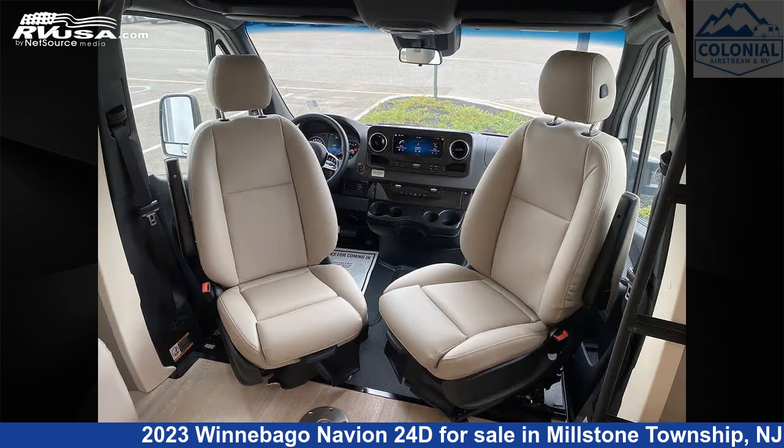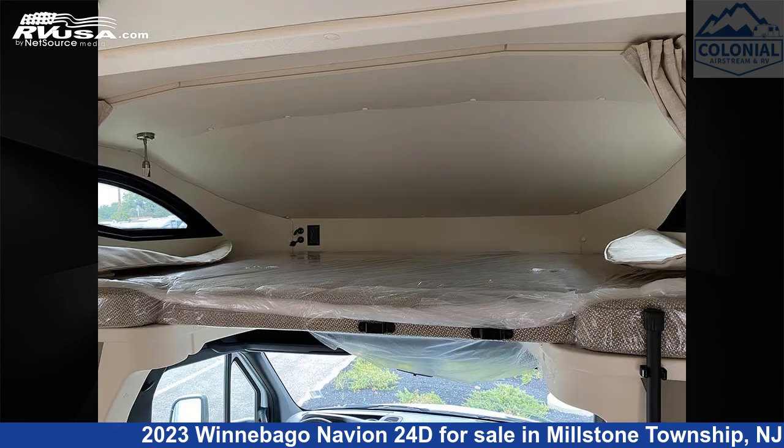This 2023 Winnebago Navion 24D is built on a Mercedes-Benz Sprinter 3500 chassis and is powered by a Mercedes-Benz engine.